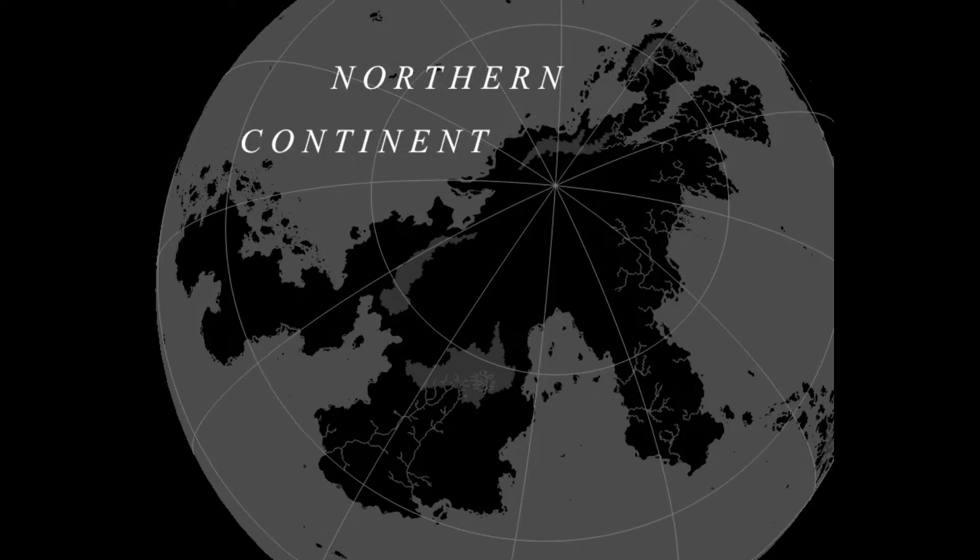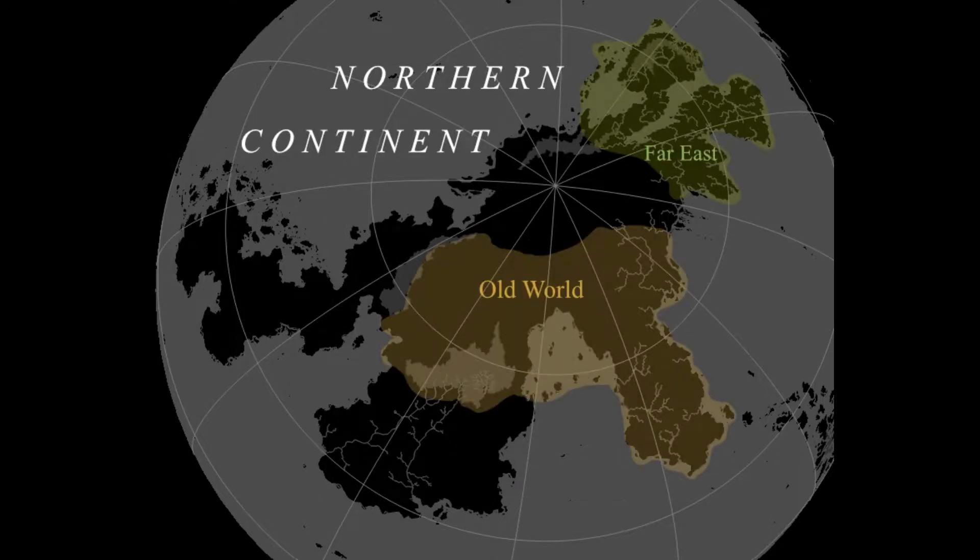The Northern continent, as you might expect, wraps around the North Pole, and I call these regions the Old World and the Far East respectively.